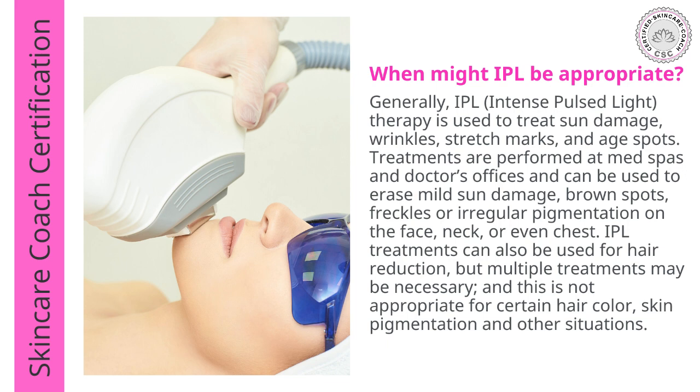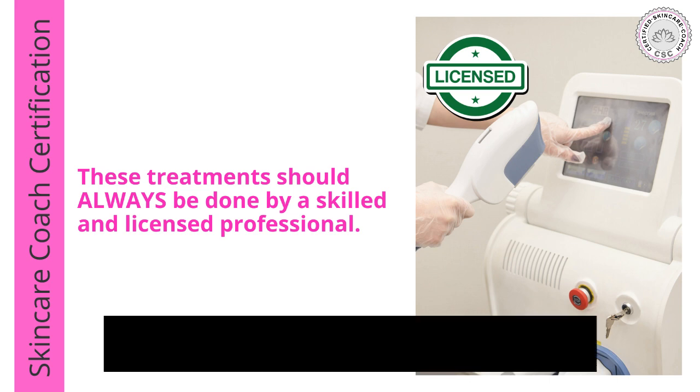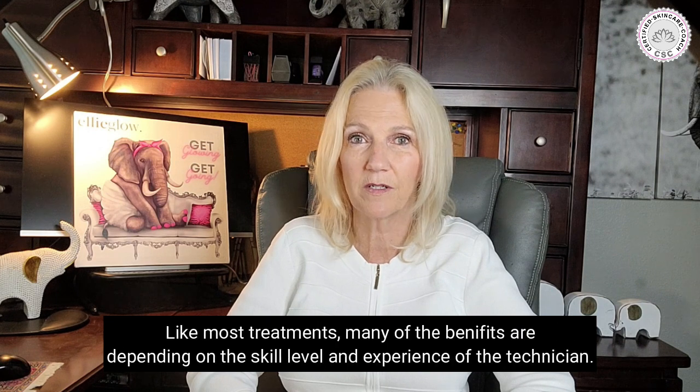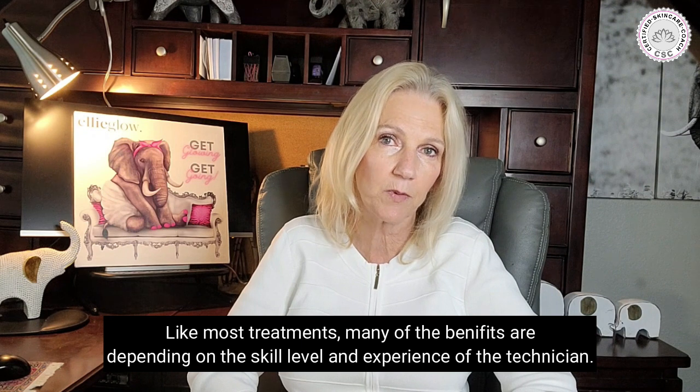IPL can be used to erase mild sun damage, age spots, freckles, or irregular pigmentation on the face, neck, chest, or other parts of the body. IPL treatments can also be used for hair reduction, but multiple treatments might be necessary, and this is not appropriate for certain hair colors, skin pigmentation, and other situations. These treatments should always be done by a skilled and licensed professional. Many clients say that IPL treatments are worth every penny, but many of the benefits are dependent on the skill level and experience of the technician.